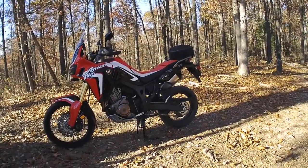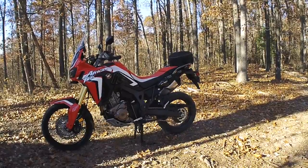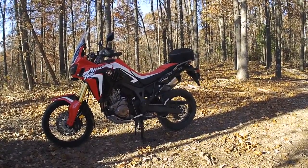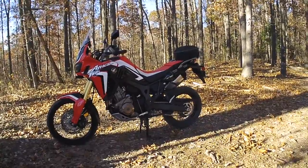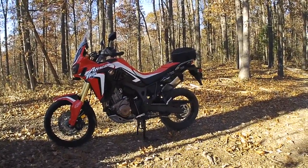Fuel mileage: I was getting about 70 miles per gallon on the CRF 250L, and I get about 51 on the Africa Twin. So the 250L wins on fuel mileage.